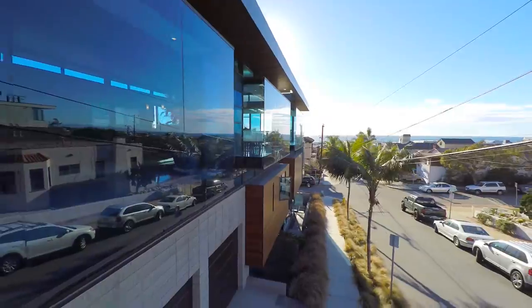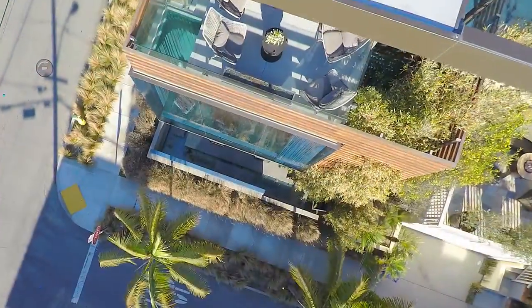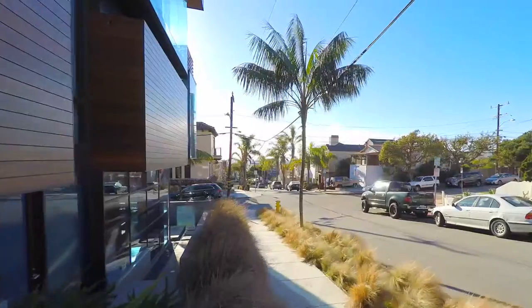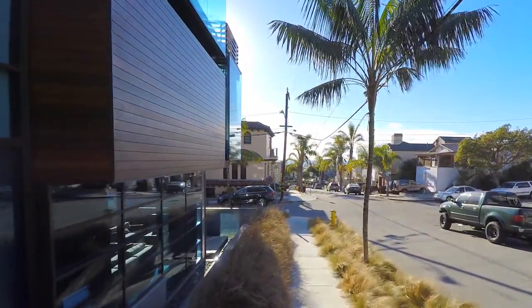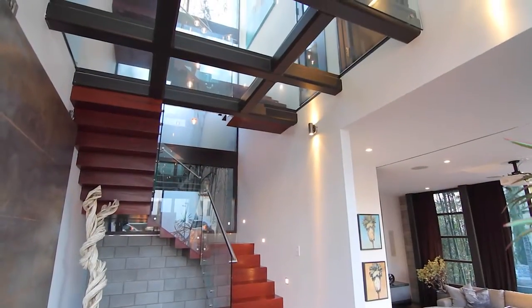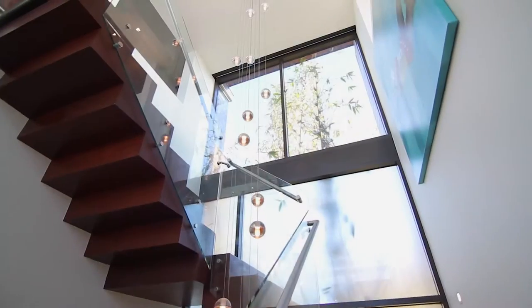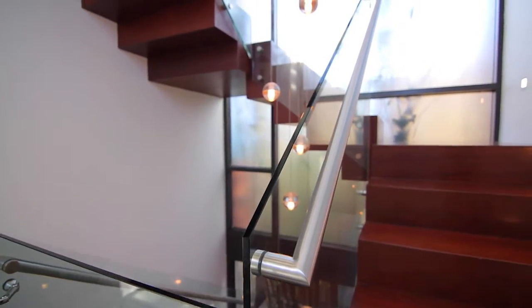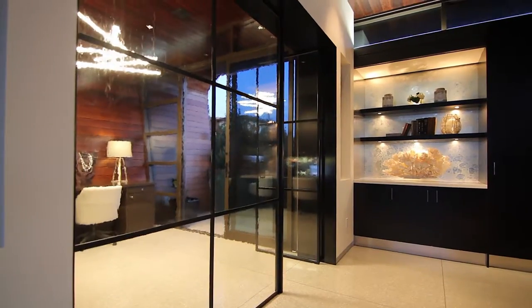And wow did he do it — his vision was unbelievable. Pat Killen was, I believe, the best architect in the South Bay. His pop-out design and his floating staircase — when you first walk into the entryway you look up and it's a floating wood staircase. It's just an unbelievable sight when you walk into the house.